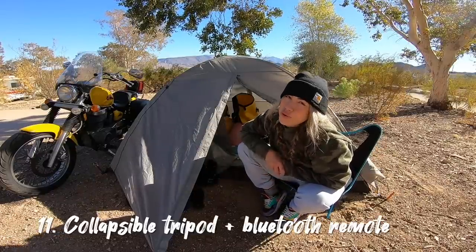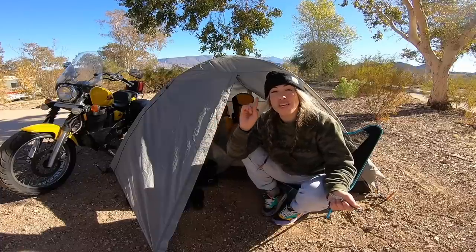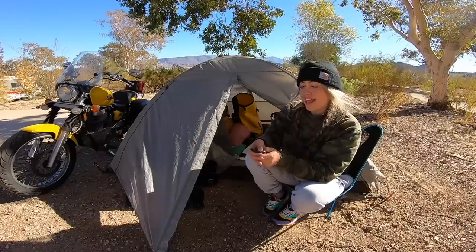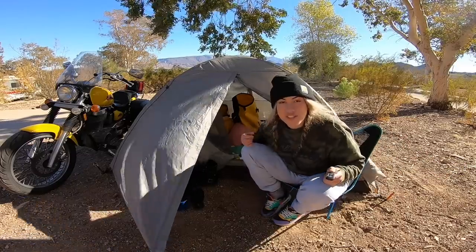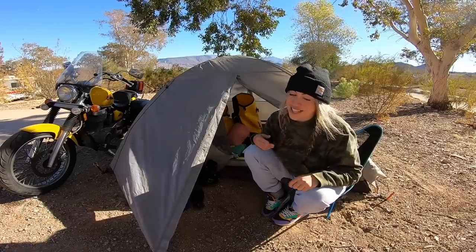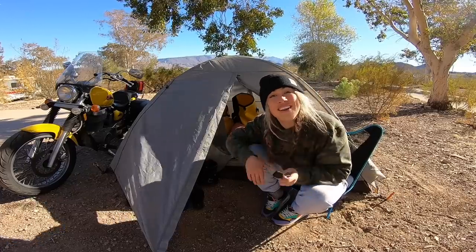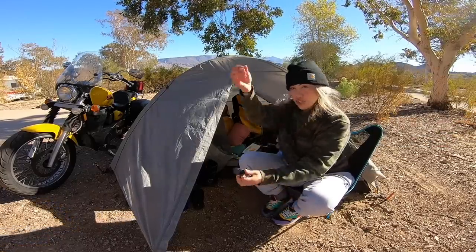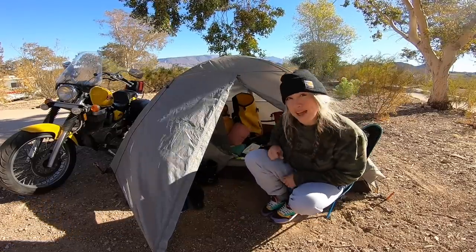My next thing is a tripod and Bluetooth remote. If you're traveling solo and want to capture your adventure, set up a tripod and use either a self-timer or a Bluetooth remote — you push the button and it tells your camera to take the photo, so you can be in exactly the right position without racing back for a 10-second timer. The Bluetooth remote I got broke pretty quickly, so invest in a good quality one. My tripod collapses to about this size — I strap it to the outside of my bags so I can pull over and capture a moment without digging through everything.